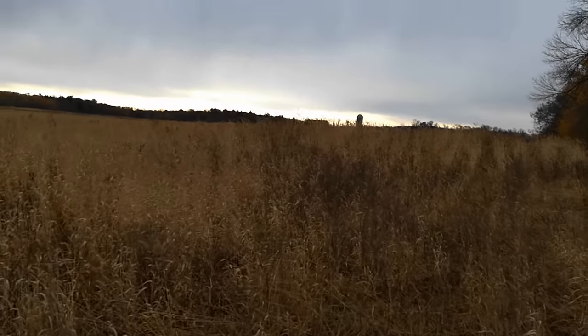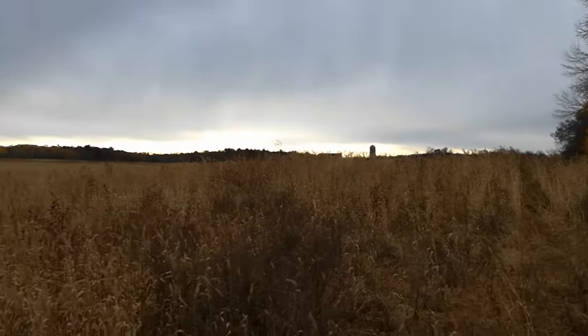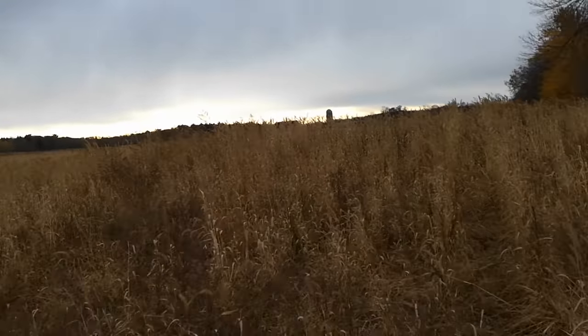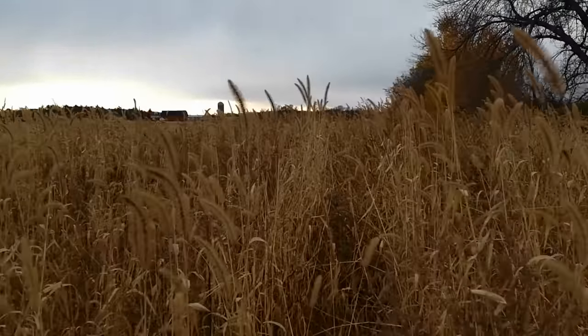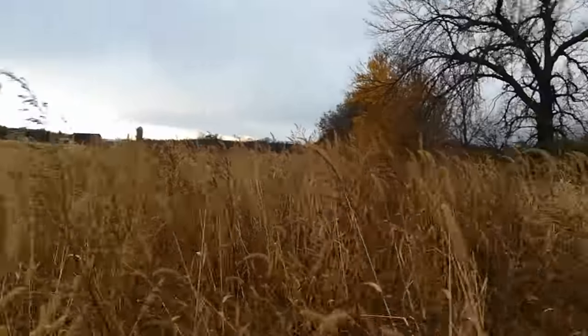This field has been a challenge for three plus years that I've had it. And the weeds are just — look at some of this. This foxtail is almost as tall as I am. I'm six feet tall. So down in here, believe it or not, are beans.